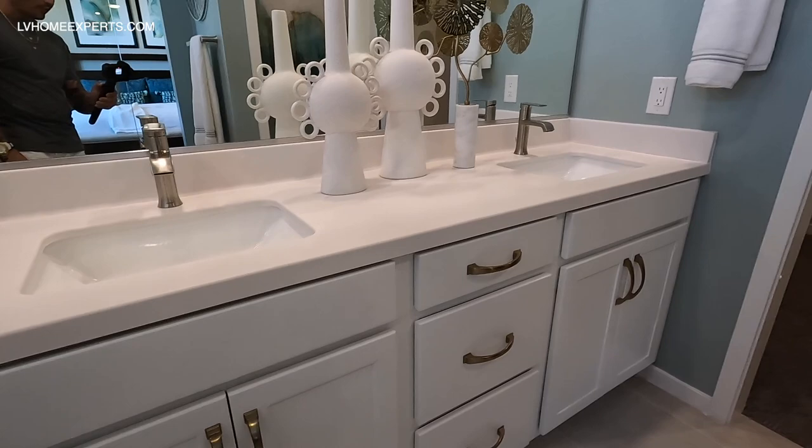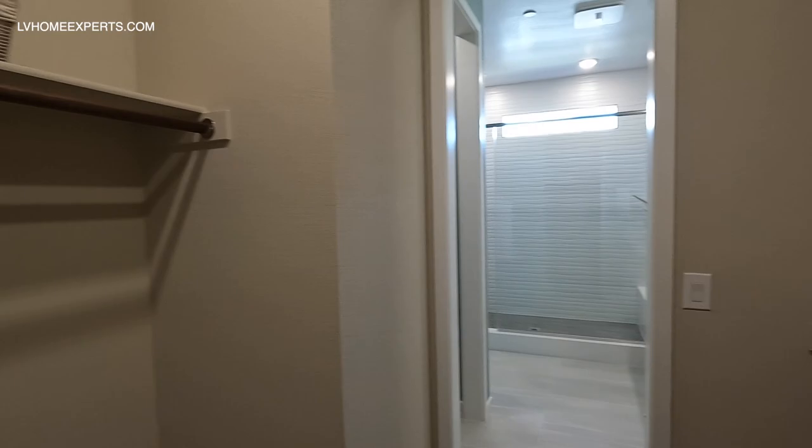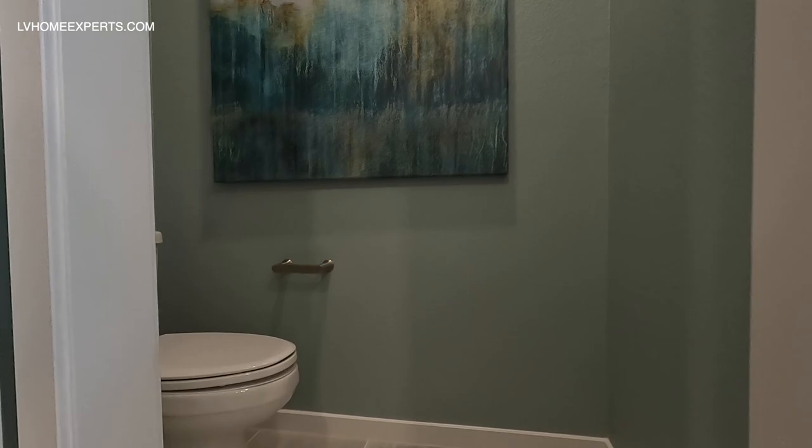As you can see, the brand for all the fixtures is Moen — that's probably who they're contracted with. That's how you kind of identify it. Let's take a look at what else we got here — we have a water closet.